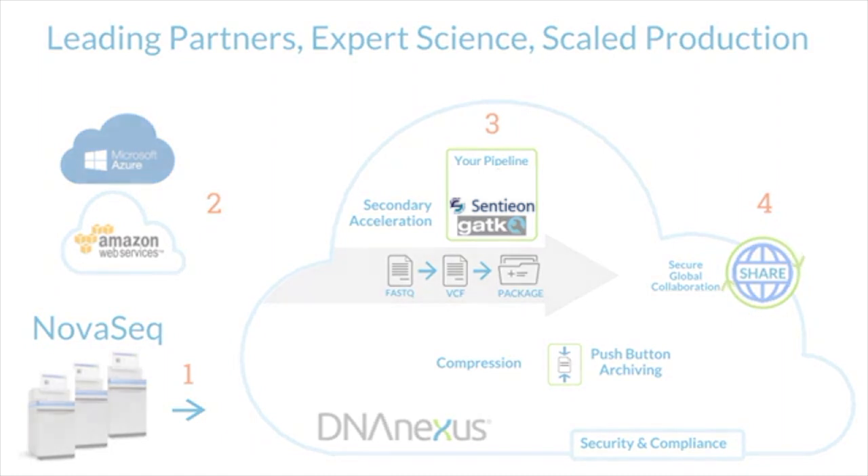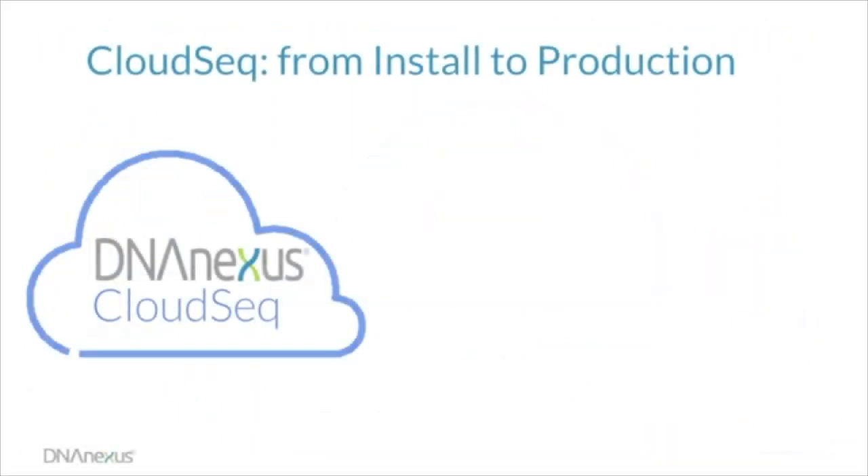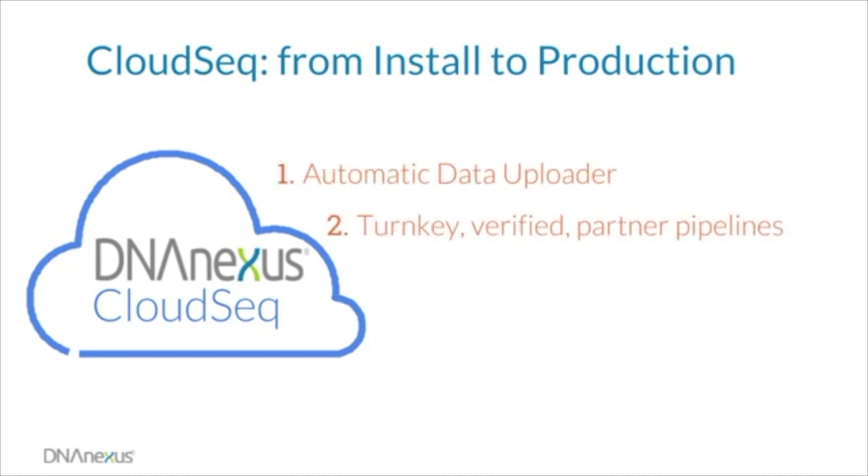The modular CloudSeq solution is intended to not only result in cheaper and faster variant calling, but also to allow this process to be implemented more quickly. Your individual CloudSeq solution can be created and tested before your instrument arrives. Data uploading, partner selection, pipeline creation, and report generation can all be dry run on the DNA Nexus platform without any purchase of compute hardware or individual software licenses. Using test data alone, we can create a solution for you that is awaiting deployment as soon as your instrument arrives.